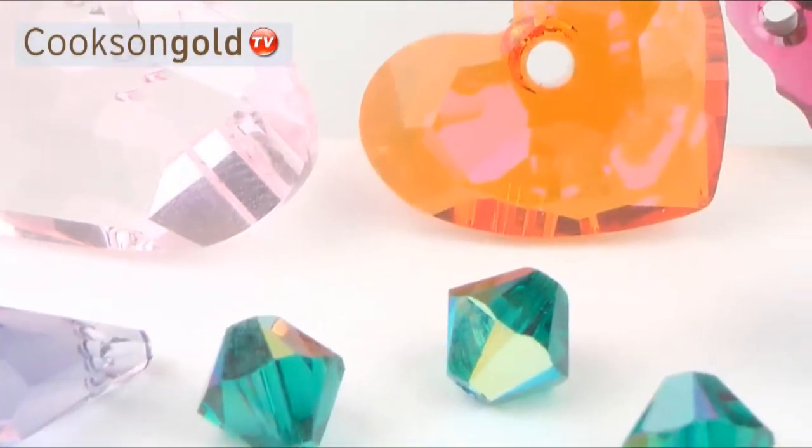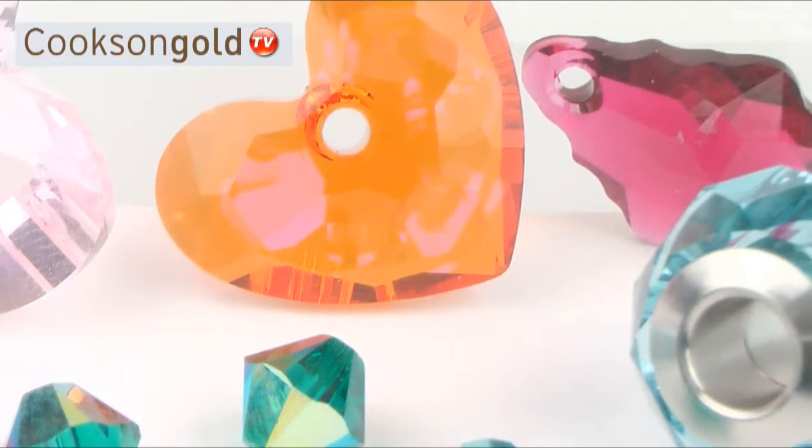We stock all the popular basic colours combined with the latest fashion colours, including the range of Swarovski AB colours with a unique pearlescent sheen.